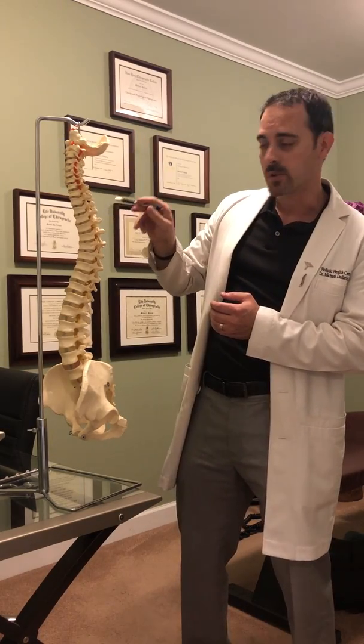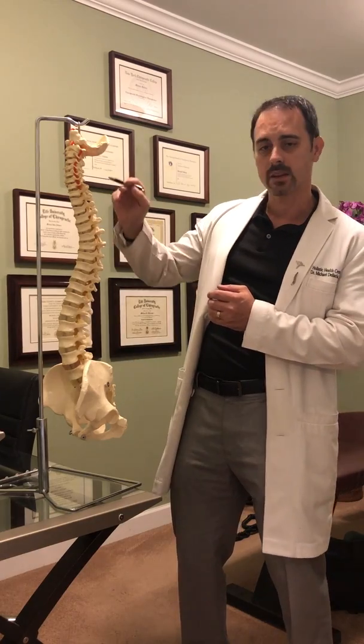These are your spinal vertebrae. They protect your delicate spinal cord. They run up and down your back. That's what makes up your spine.